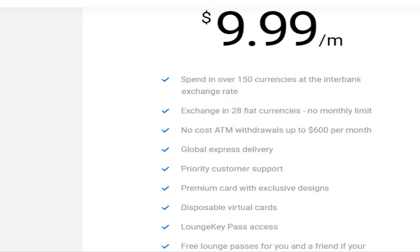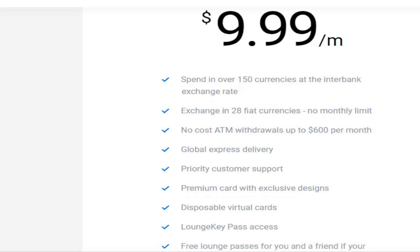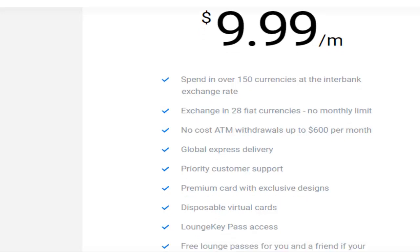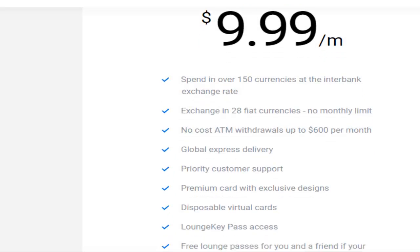With the premium plan you also get global express delivery, priority customer support, a premium card with exclusive designs, disposable virtual cards — which is really good if you're making purchases online, since you don't want someone getting your actual credit card number and stealing your identity. You can use a disposable virtual card for complete protection. If you do a lot of traveling, there's lounge key pass access and free lounge passes for you and a friend if your flight is delayed more than one hour.